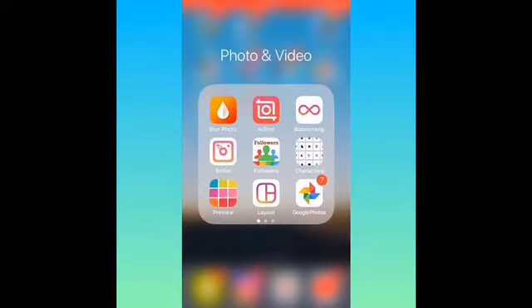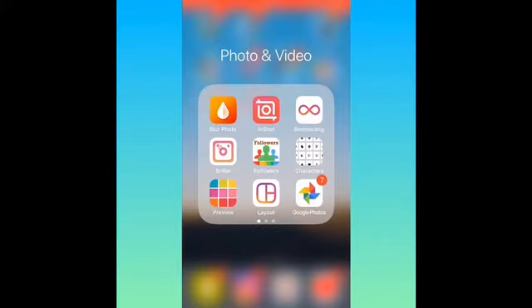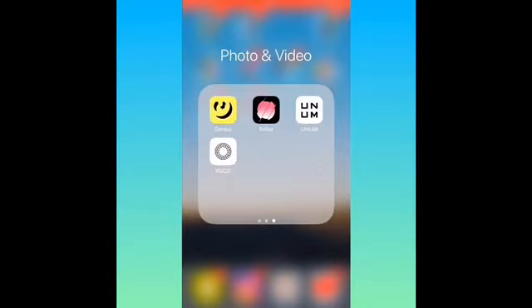Then I got a Photo and Video folder — these are some editing apps I use for my Instagram pictures. I got Blur Photo, Boomerang, Followers for my Instagram, Characters, Preview, Layout, Google Photos, RVFE or something like that, Klic Collage, Noise, Repost for Instagram, Caption Pro, Lomotif — it's like Flipgram — Genius for lyrics to songs, Trailer, Union, and VSCO.